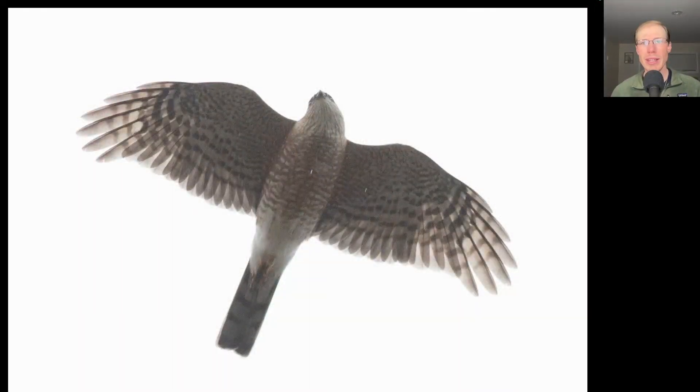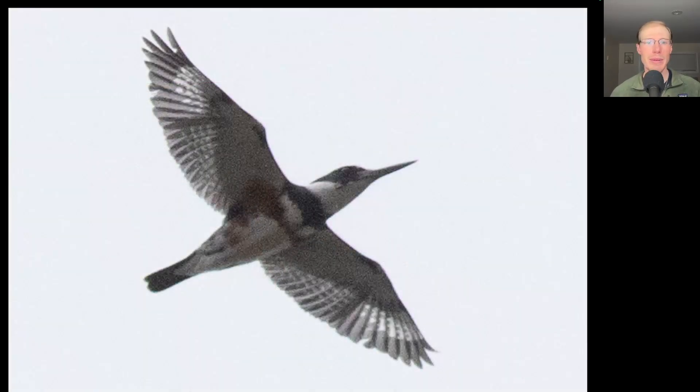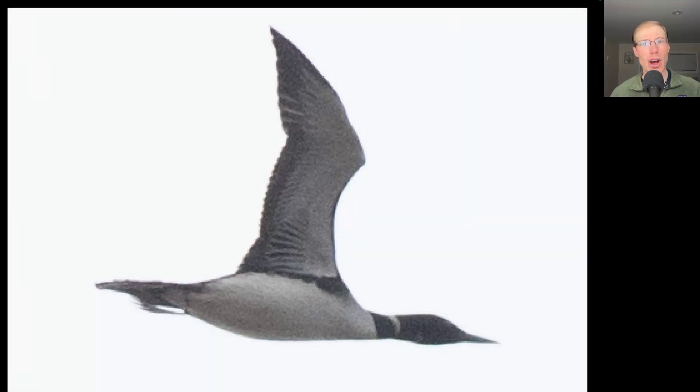Despite the rain in the morning there were still a few raptors pushing through, including a few harriers, a merlin, and a few sharp-shinned hawks. This is an adult sharp-shinned hawk. Of course the water birds don't mind the rain so much — here we have a belted kingfisher, and here we have a migrating common loon, one of 21 that we saw today.